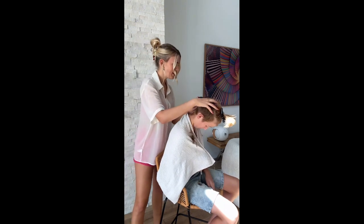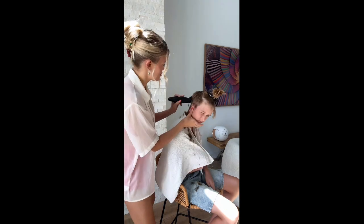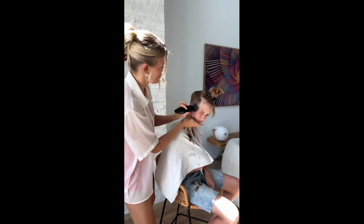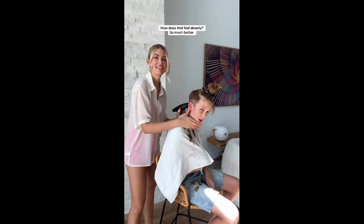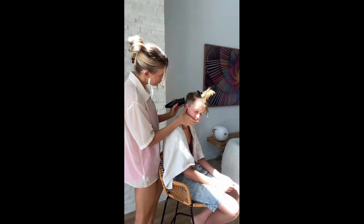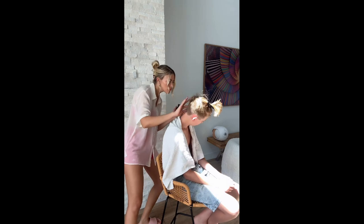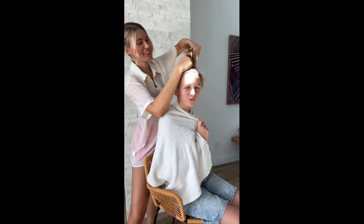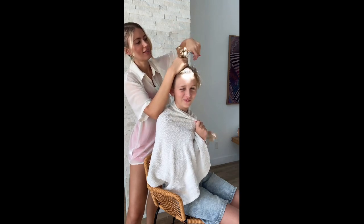Put down for me. How does that feel already? Okay, Tigger, ready to cut off some length? Yep. Hold in.